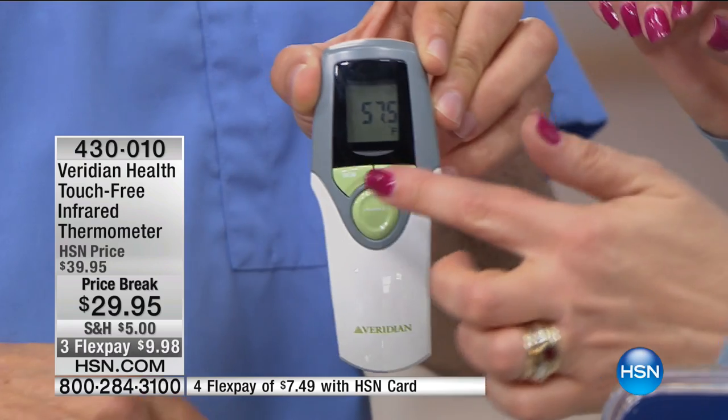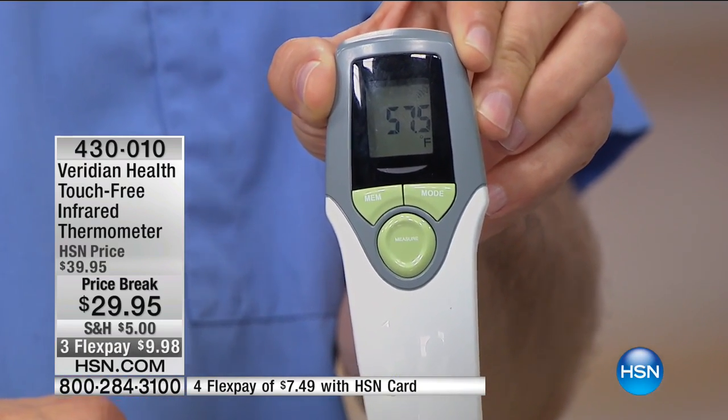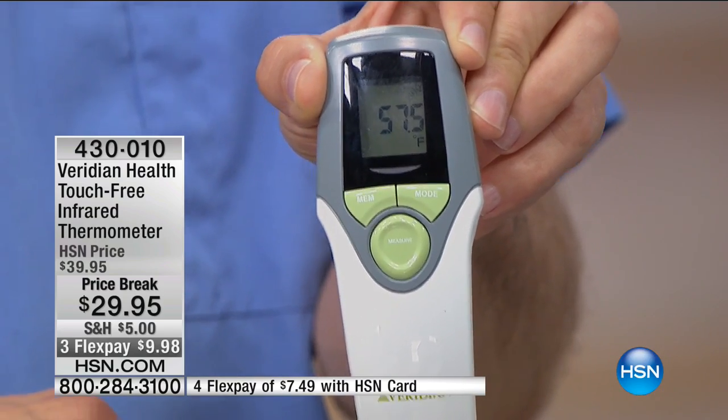Look at that fantastic screen — you're not going to be reaching for your readers just to try to get an accurate read. I love that this does more than one thing. It's not cross-contaminating from the sick people in the home because it's completely touch-free and more sanitary. You don't have to buy the little ear cups or disposables, so you're not adding waste. And then to be able to measure the temperature of objects — that's a big deal.